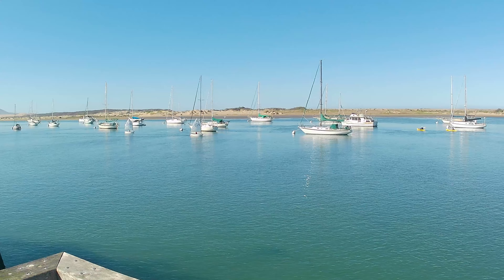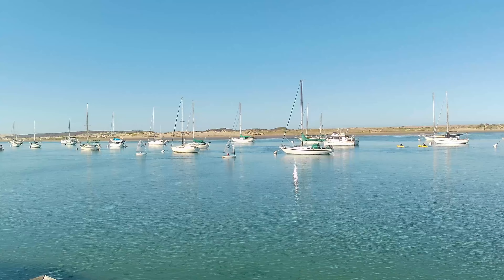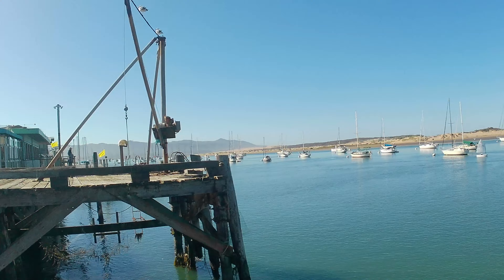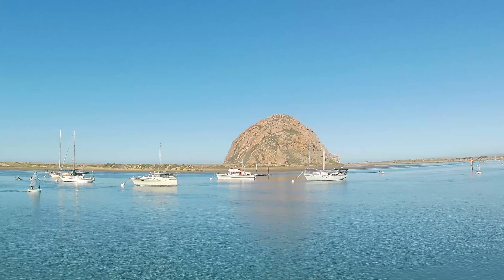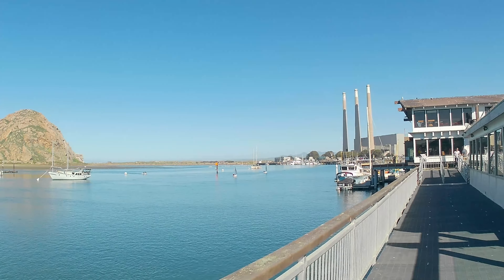I see the Yacht Club is doing Yacht Club stuff — they've got their little El Toros out and I think they run a course. Morro Bay used to be quite the working bay, but now it's more of a tourist place. I first got here fishing. You've got your sea lions over there all hanging out — always fun to listen to.